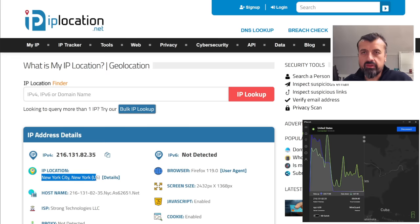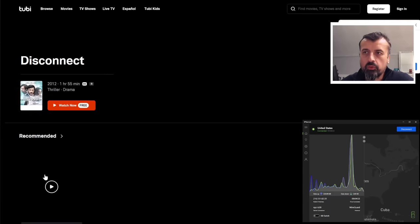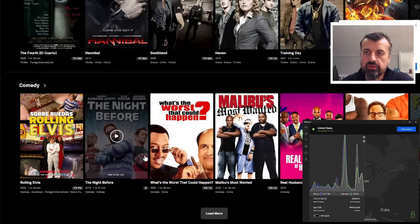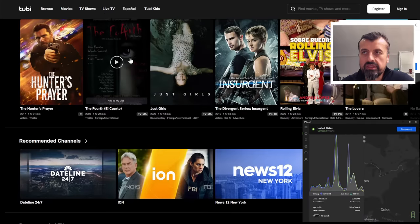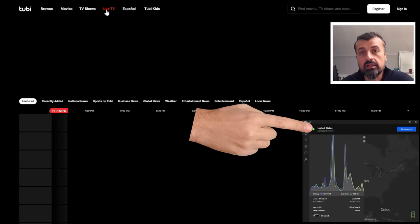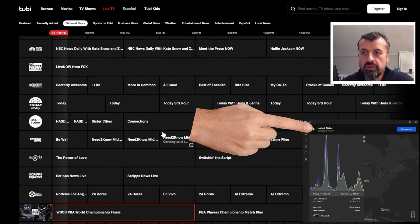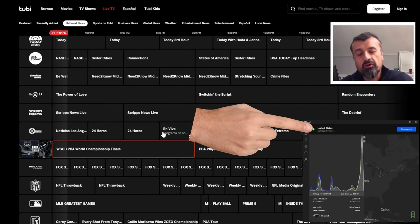So websites like 2btv.com, which normally would be blocked for me — no error messages, no problems. I can click Start Watching Now and straight away I have access to this extremely large library of free content: free movies, free TV shows, free live TV, all including a fully working program guide.